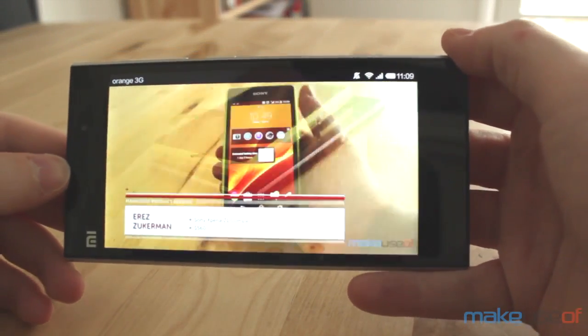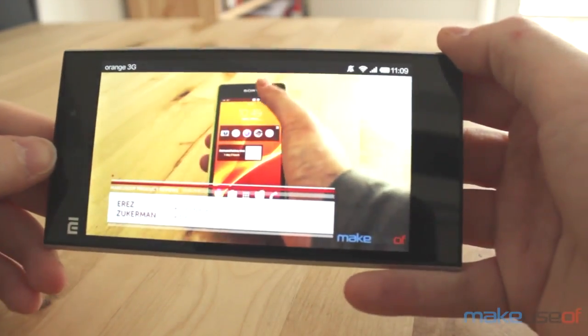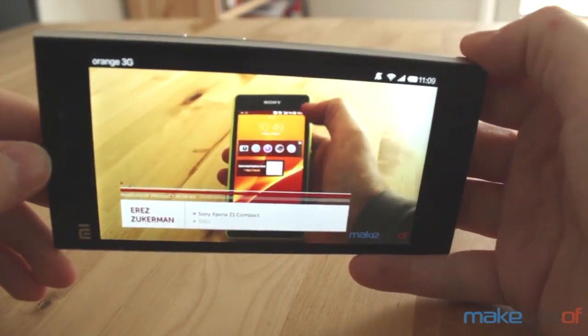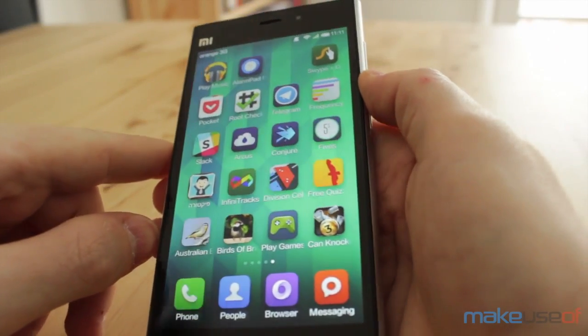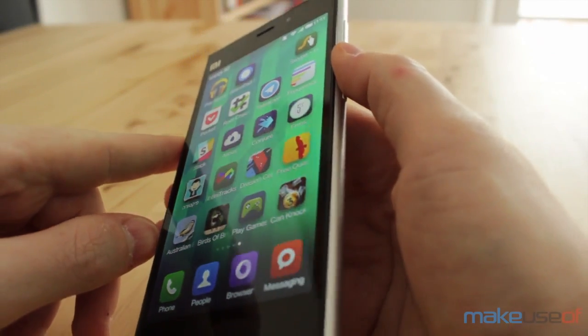Switched on, the first thing you'll notice about the Mi 3 is its gorgeous display. It has a 5 inch panel with vibrant colors and great viewing angles. The next thing you'll probably notice is that it doesn't look much like Android. In fact, it feels suspiciously similar to iOS.